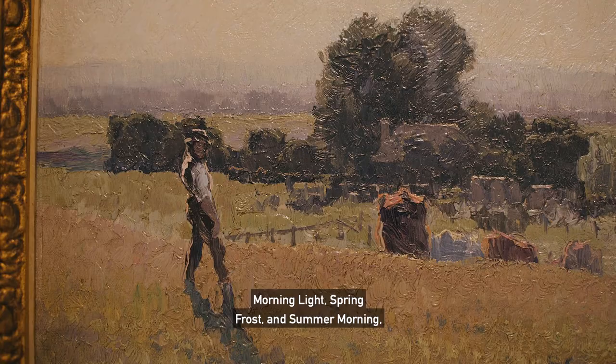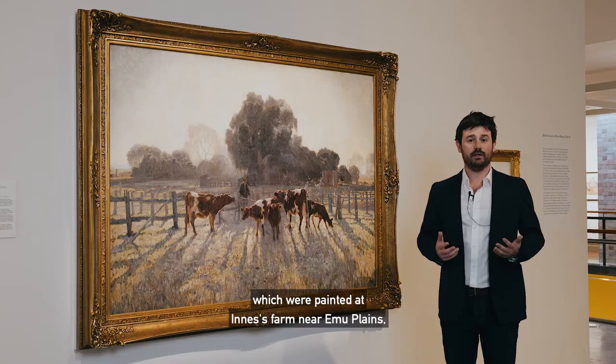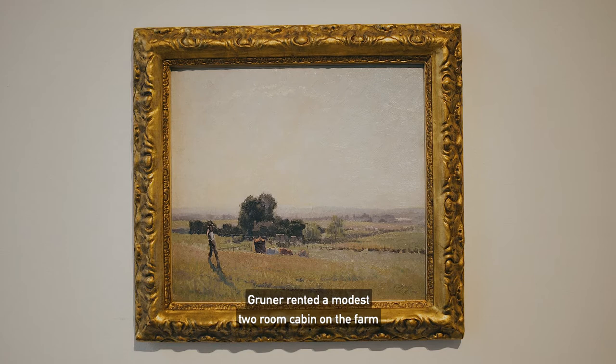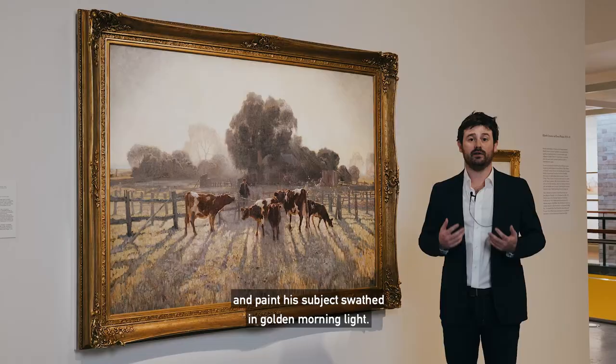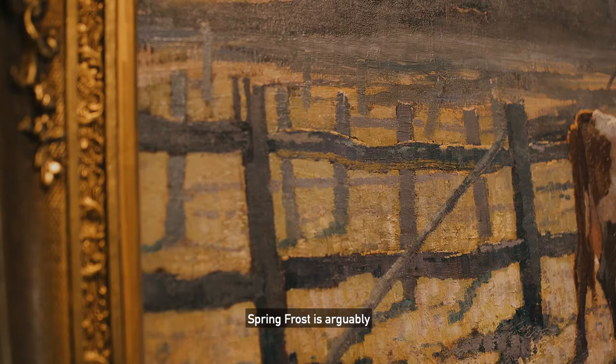One of the highlights in Philwork is Eliot Gruner's three masterpieces — Morning Light, Spring Frost and Summer Morning — which were painted at Innisfarm near Emu Plains between 1916 and 1919. Gruner rented a modest two-room cabin on the farm so that he could wake up early in the morning and paint his subjects bathed in golden morning light.